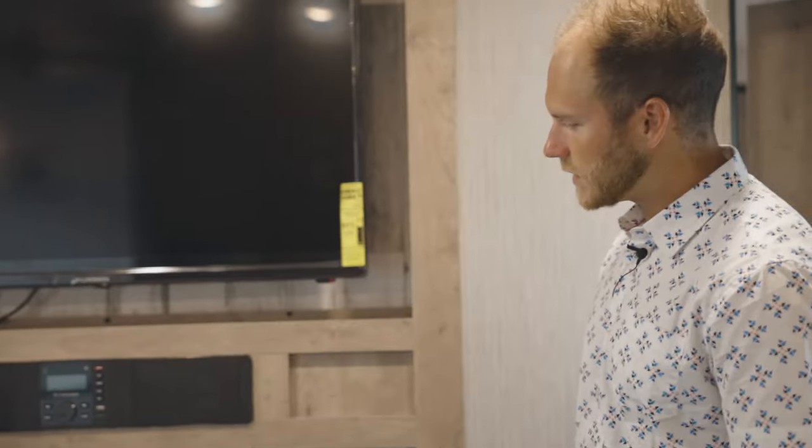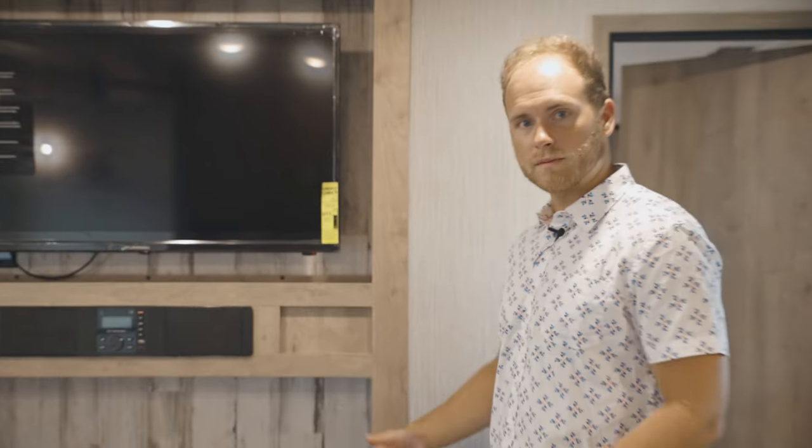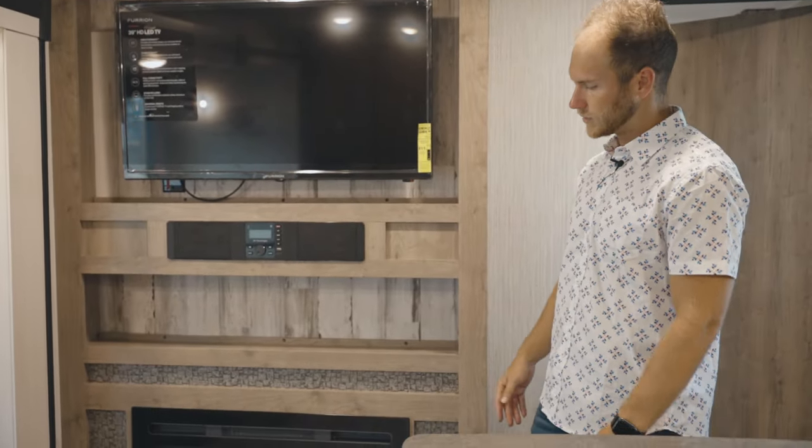So this is a super nice entertainment center. Obviously you've got some storage to put some decorations and things like that, and also some storage underneath as well.